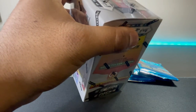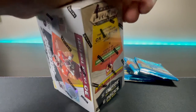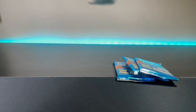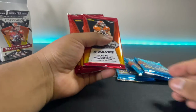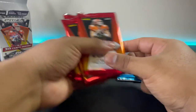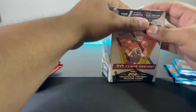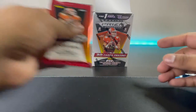We're looking for the Trevor Lawrence, and I myself am looking for the Mac Jones. So let's see what we got — six packs — and then we're gonna open up the Prestige ones after. We'll leave that box here. All right, let's start off with the first pack.